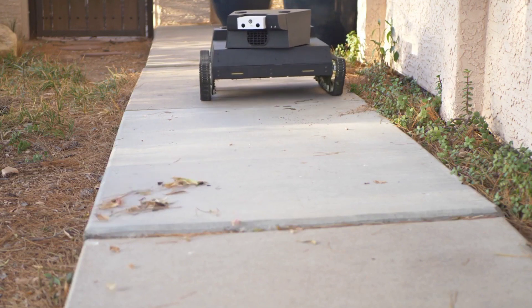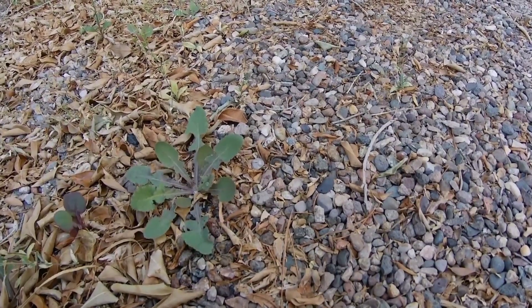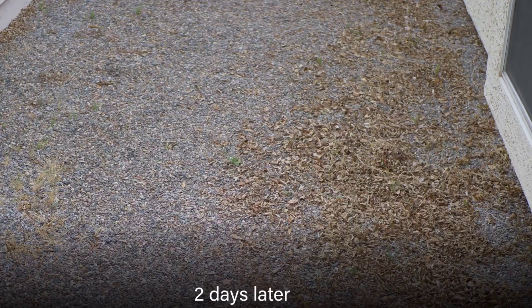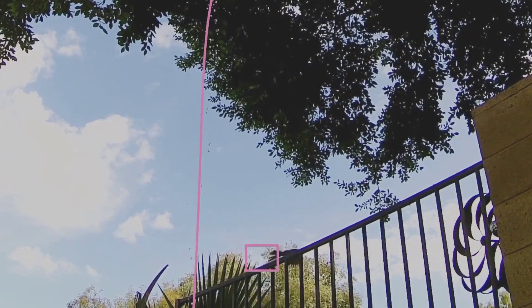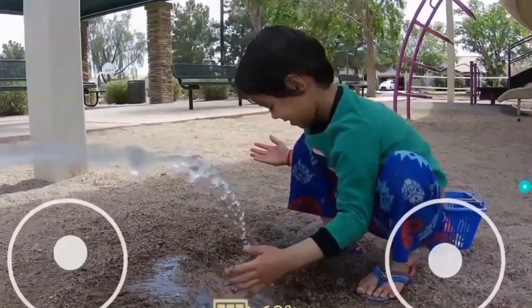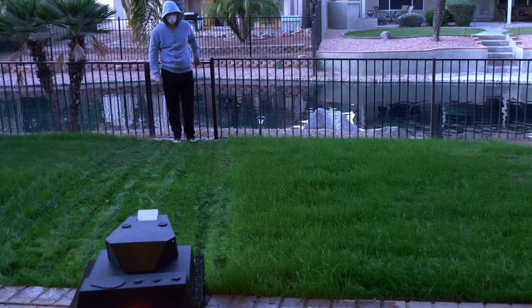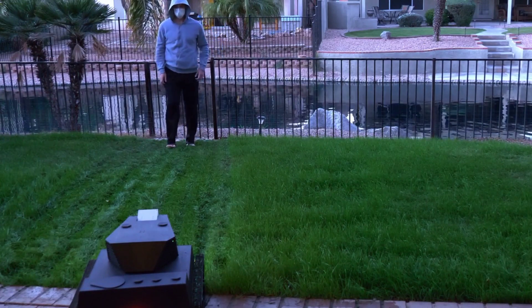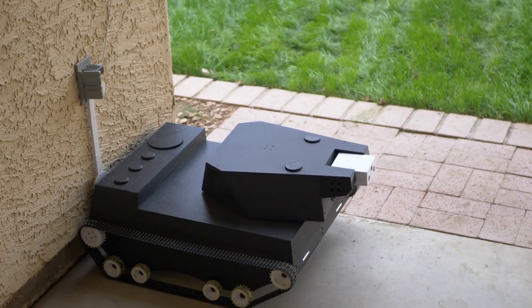A Yardroid can also sense wreckages such as fallen leaves and twigs on the pathways, and blows them away using its built-in blower to keep the exteriors clean. Furthermore, it can also serve a security purpose while observing its environment and looking for gate crashers. If an intruder is detected, it sends an alert, records, and saves the footage. It also warns intruders and chases them away by spraying water on them.